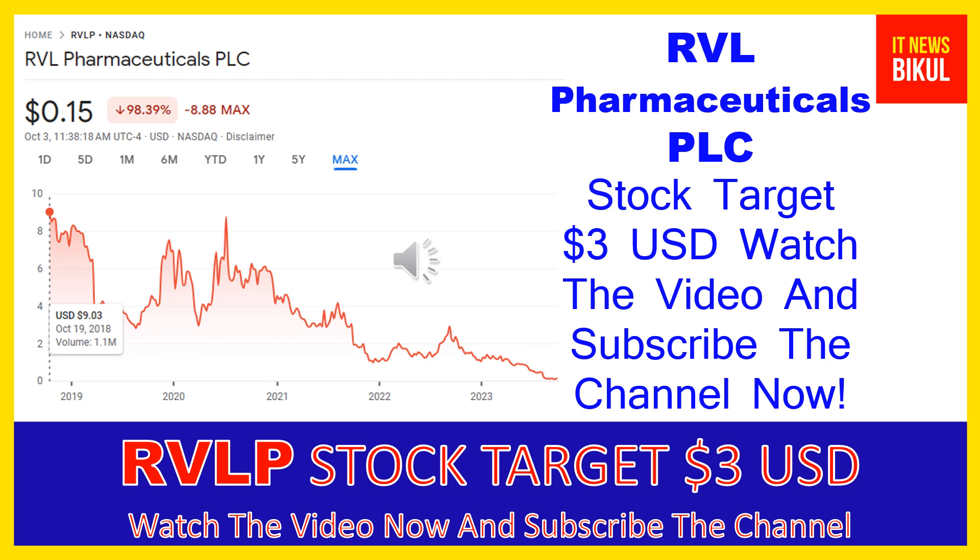Hello friends, today I have taken a very good stock for you that will give you very good returns in coming days. That stock is RVL Pharmaceuticals PLC. The RVLP stock is now trading at 15 cents USD level on October 3rd. Friends, if you want, you can invest now in RVLP stock and earn good profit in coming days.